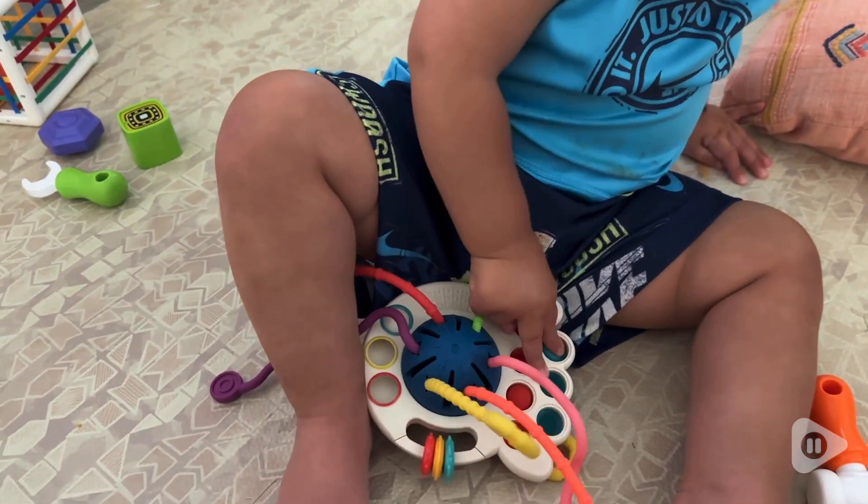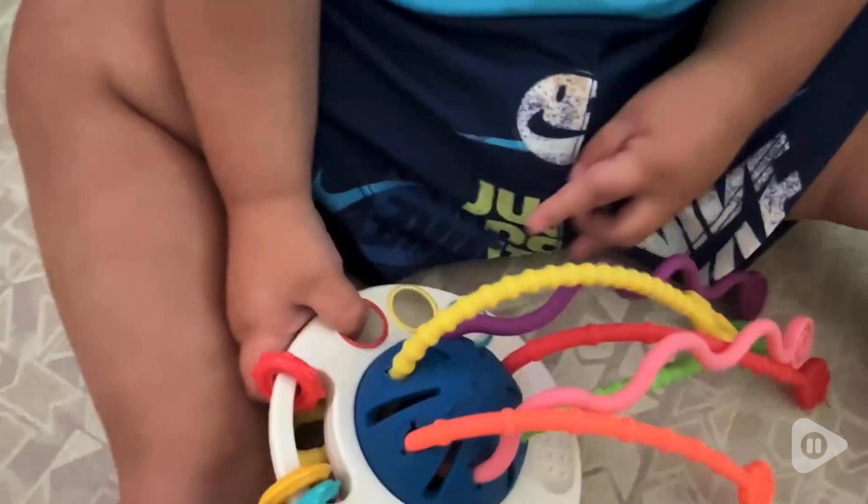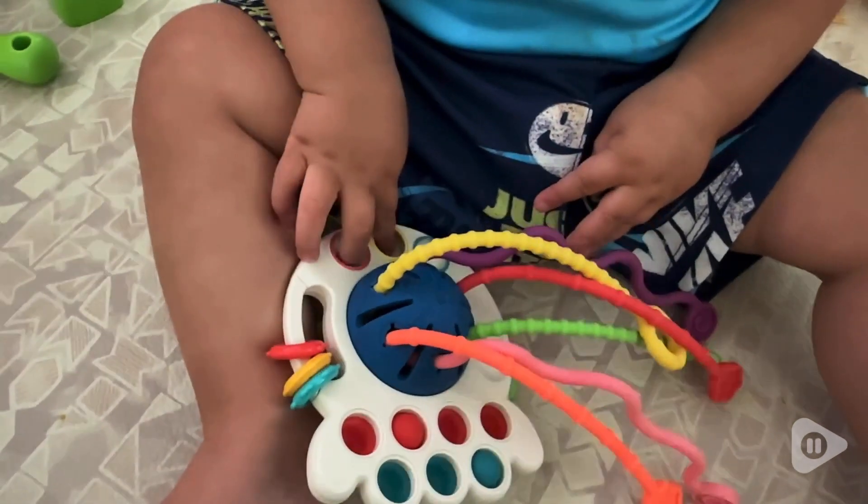One of my favorite things about this toy is how small it is. It's really easy to travel with and take with you on the go.